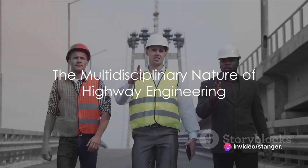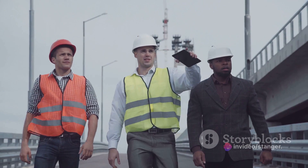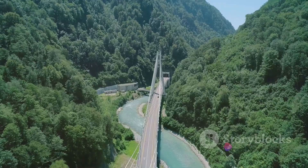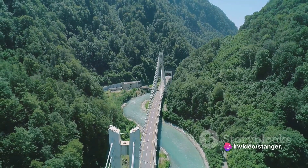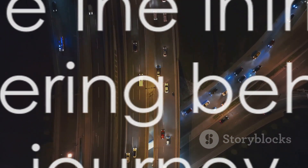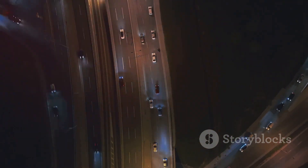In essence, highway engineering is a multi-disciplinary field that requires expertise in civil engineering, transportation planning, traffic engineering, environmental science, and project management. It's the application of scientific principles and innovative technologies that enables highway engineers to shape the transportation infrastructure that connects communities, fosters economic development, and enhances our quality of life. So the next time you're on the road, take a moment to appreciate the intricate web of engineering that makes your journey possible.